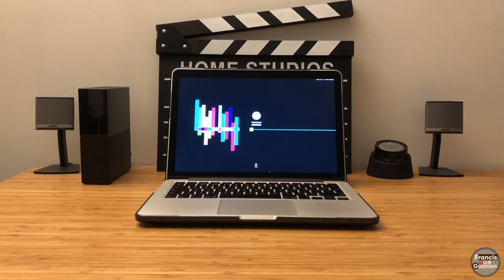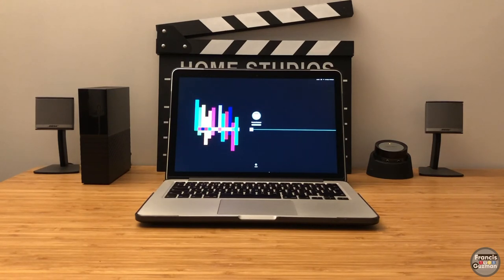For processing all the pictures and videos I've captured, my main go-to machine is this 2015 13-inch MacBook Pro. It is indeed an old machine, but I love this computer because it fits my needs and demands as a creative person.